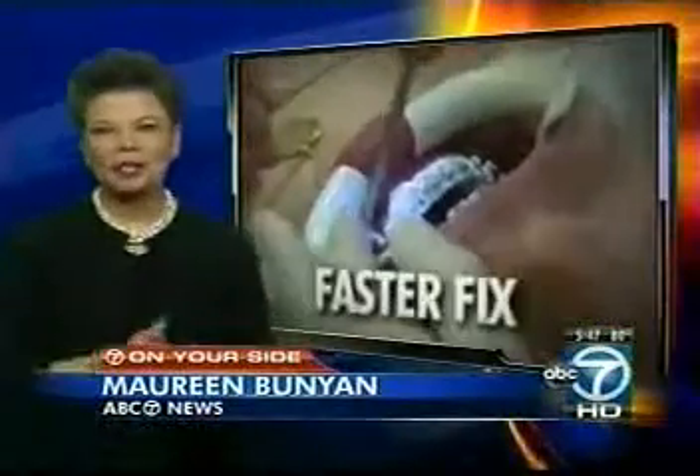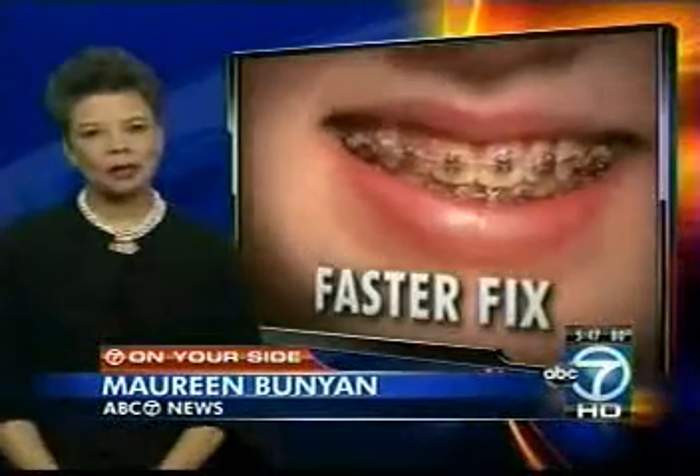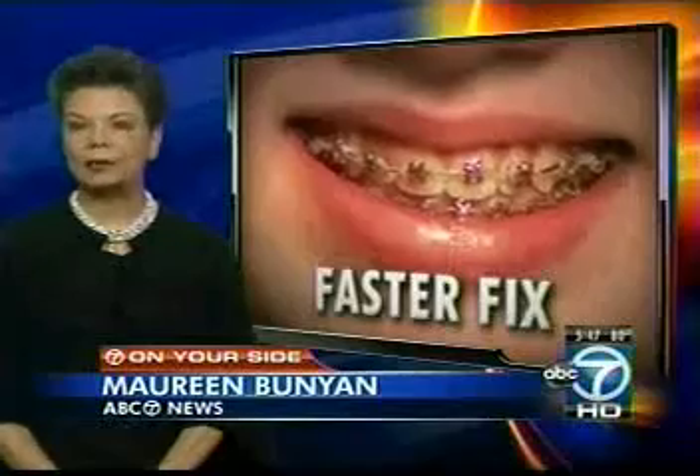Maureen Bunyan is on your side with the details. This faster fix might cost slightly more than conventional braces, but some orthodontists say it's more precise and less painful.